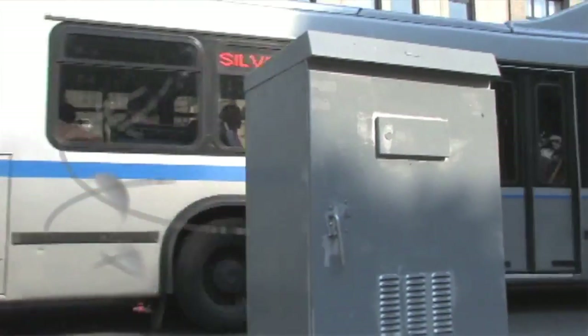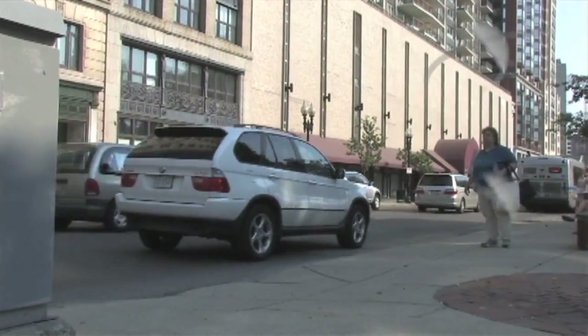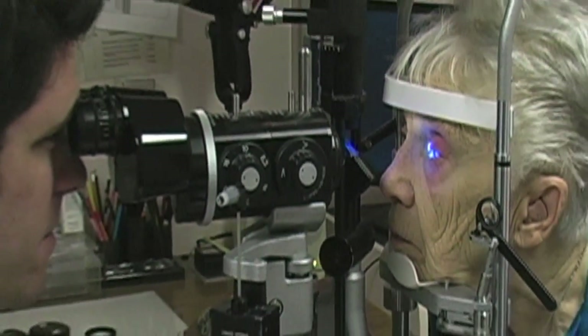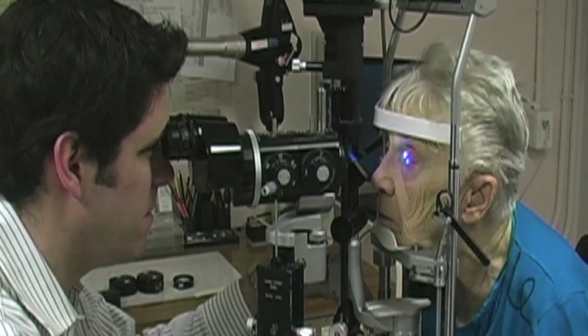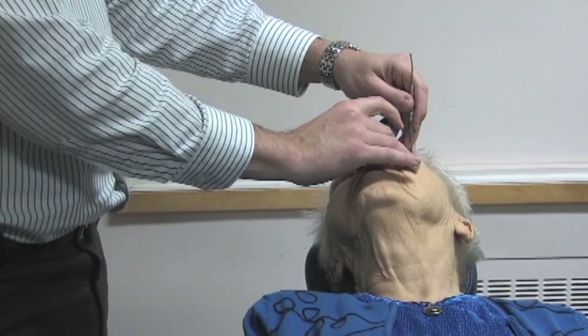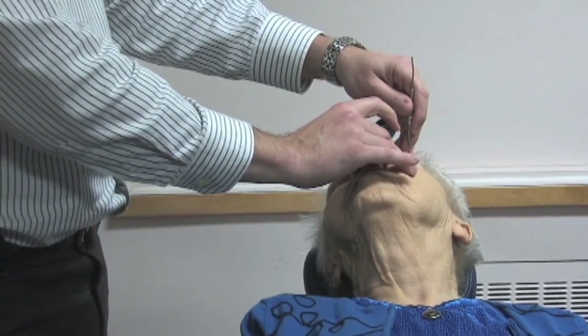If I suddenly saw flashes and floaters in my eye, what I would do is make sure I got the first available appointment to my ophthalmologist or retinal specialist so I could have a complete dilated examination. I wouldn't wait much longer than the very first business day, because I have no way of knowing whether there's a tear or a retinal detachment. Once that examination was done, I could be treated if I had a retinal tear as described.